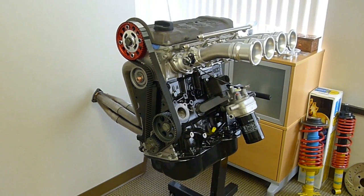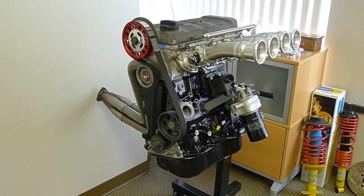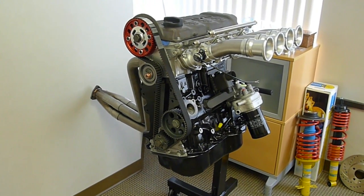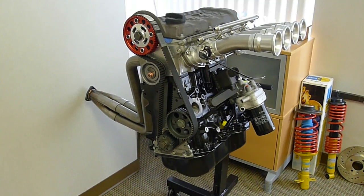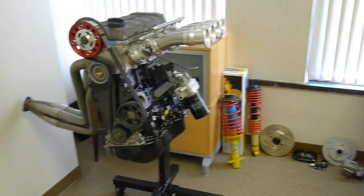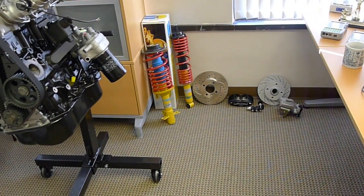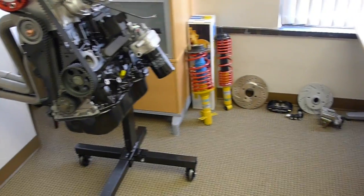Here we have the engine — it's arrived home from Josh and Tectonics in Oregon. It came in the back of my Prius, and it's sitting here with some other car parts. I've got my suspension and some of the braking bits there.